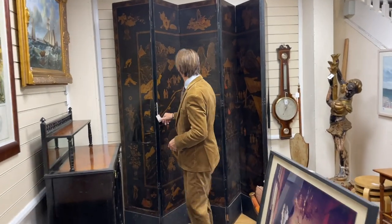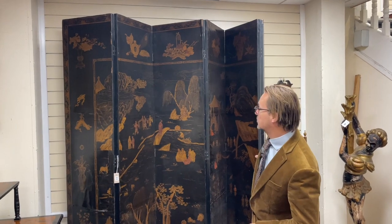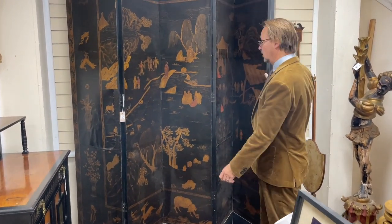Lot 214 — these chinoiserie screens, dressing screens or room dividers. It's got good height, hasn't it. Nice screen if a screen is what you're after.